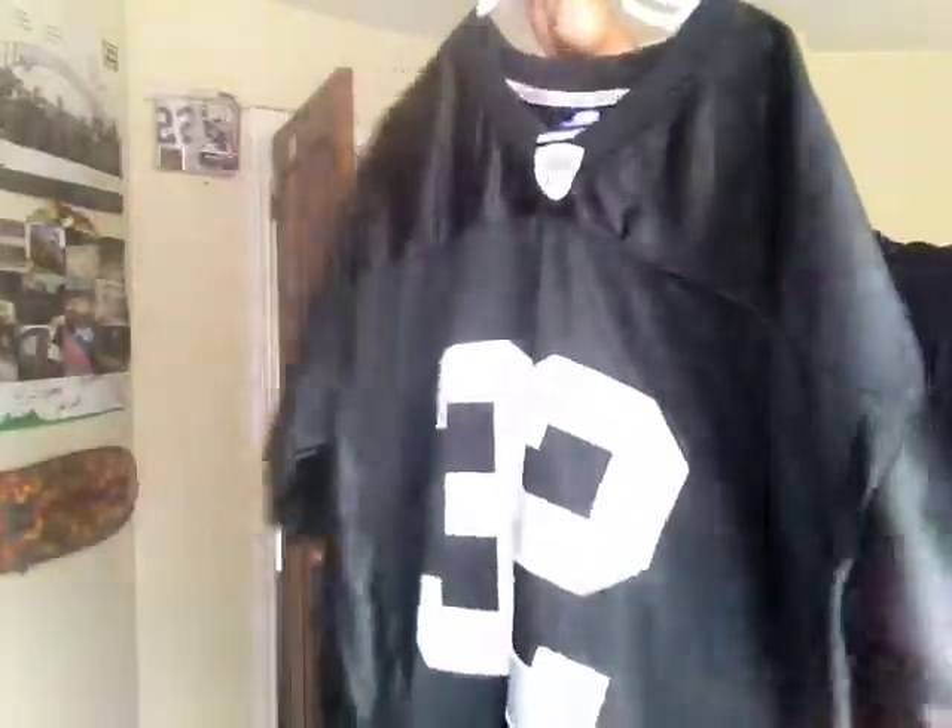Now this jersey is probably one of the classiest looking ones in my collection, probably one of the best looking ones, even though it's so basic. I just had to get it after seeing the documentary Straight Out of L.A. on ESPN. So you probably know what it is just by that reference. Here it is — my Reebok Authentic Marcus Allen Raiders jersey.